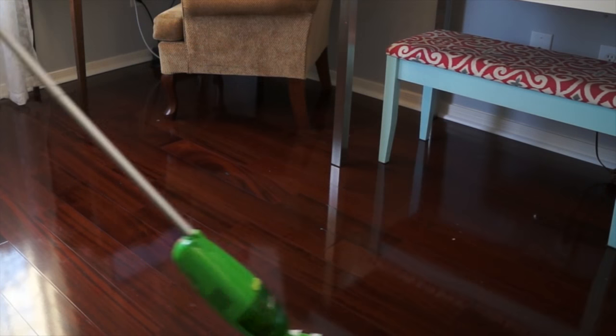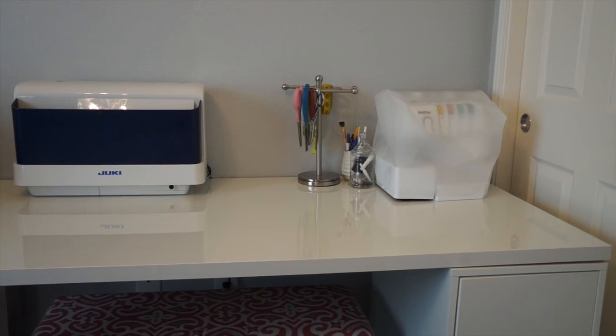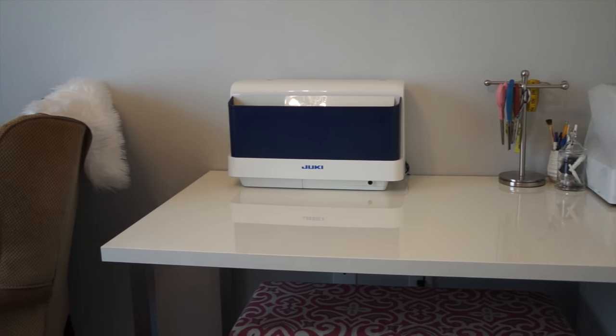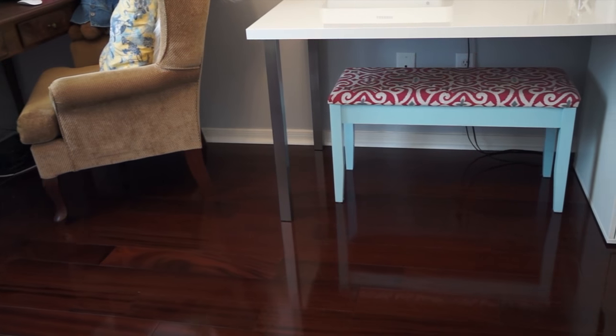And lastly, I am going to quickly vacuum the floor and I am done. Now that my room is nice and tidy, it is ready for me for the next day.